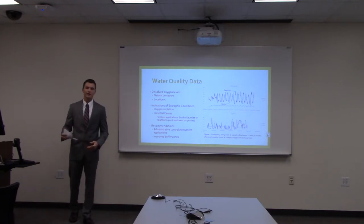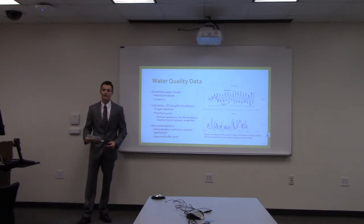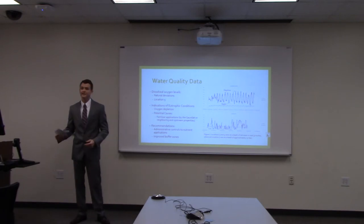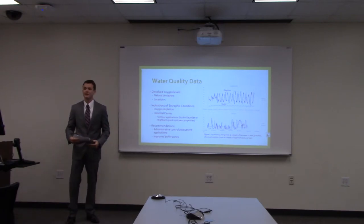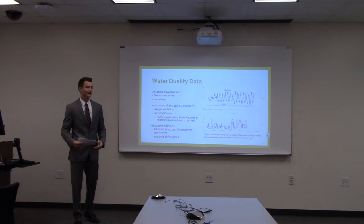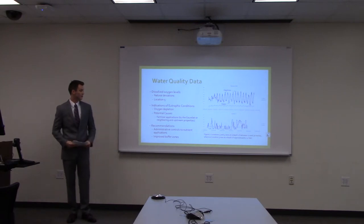The most important finding was natural deviations in dissolved oxygen levels. Locations three and four showed the natural deviation from photosynthesis during the day and absence of photosynthesis at night combined with oxygen consumption due to decomposition of organic material. Location five reached much lower dissolved oxygen levels, actually zeroing out at night — indicating eutrophic conditions, which means an absence of oxygen, typically caused by excessive algae and nutrient pollution.